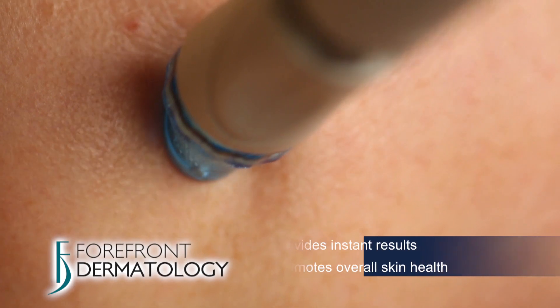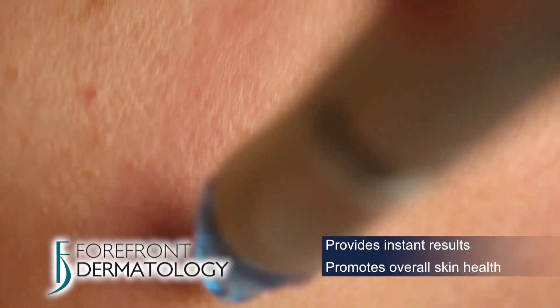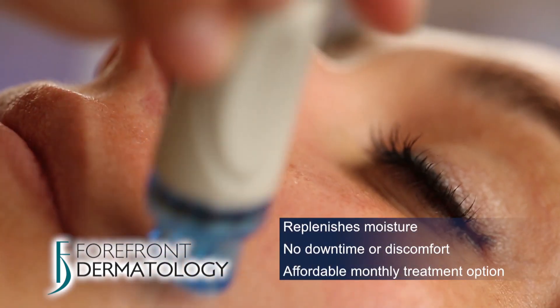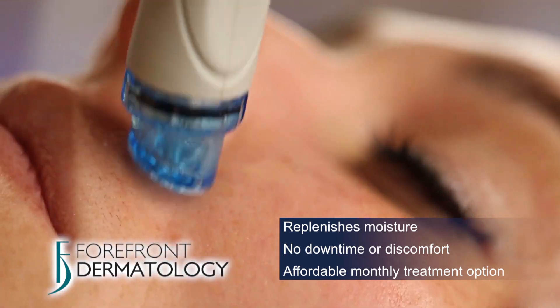Forefront Dermatology is excited to offer a new and innovative treatment called Hydrafacial, which is touted by celebrities and patients nationwide. The Hydrafacial provides instant results, promotes overall skin health, provides essential antioxidants, replenishes moisture in the skin, and has no downtime or discomfort, and can be an affordable monthly treatment option.